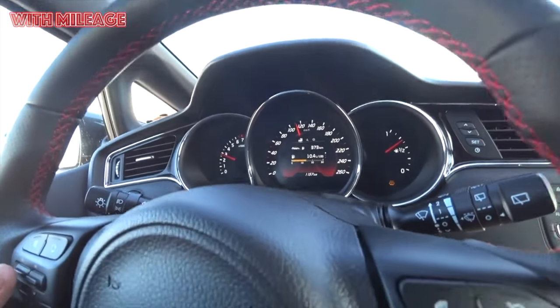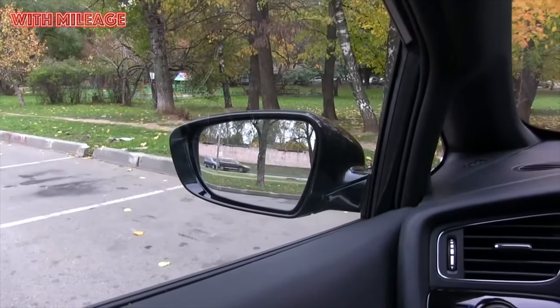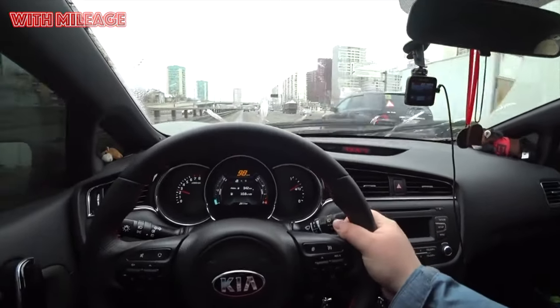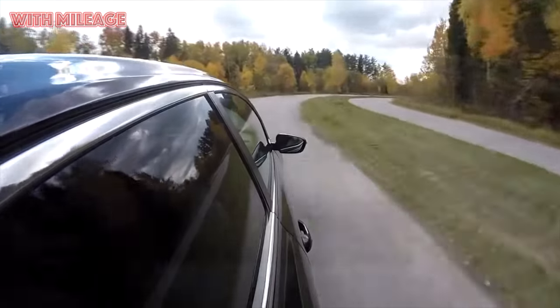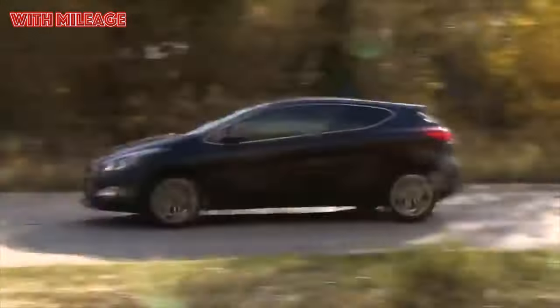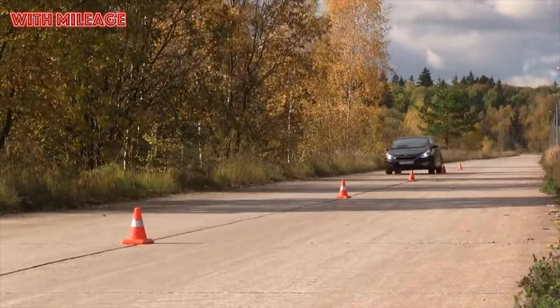The suspension works like a typical Korean — you feel it with your whole spine. Speed bumps almost have to be crawled over, otherwise it breaks through. There is a multi-link in the rear, and it jumps worse than a beam if the trunk is empty. On winter bumps, especially in yards, you roll like in a minibus. In cases of large irregularities, the suspension quickly goes to its limit. Fortunately, such breakdowns most often do not lead to catastrophic consequences — a separate plus for the suspension: it is not killed. It flew into pits more than once, pierced hard, but during routine inspections no damage was found.